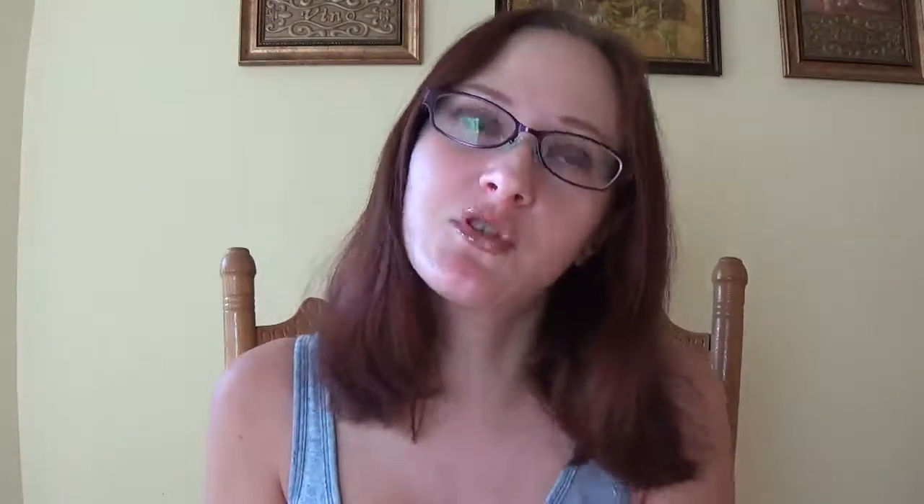These are the Pure Silk clean and smooth body shave razors. I purchased these at Family Dollar and you guys, I am going to be going back and buying more. These are my favorite razors. I never tried them until now and they are really affordable, super cheap. Totally gonna be rebuying.